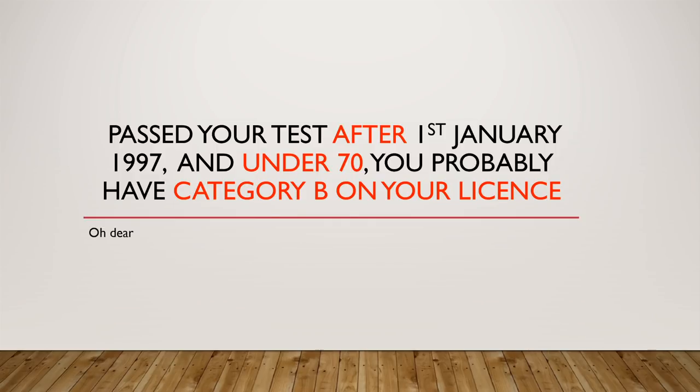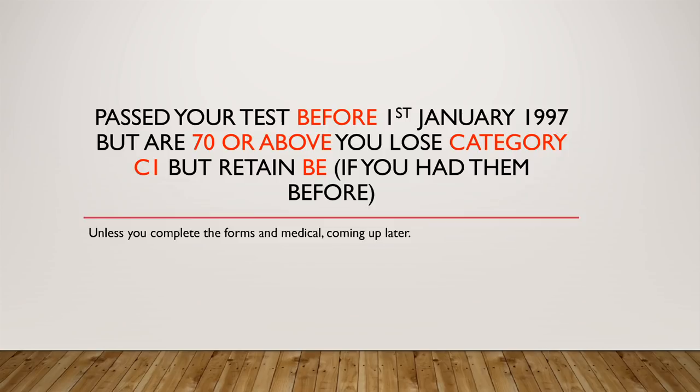If you passed your test after the 1st of January 1997 and you're under 70, you've probably got category B on your license, not C1. If you passed your test before the 1st of January 1997 but you're 70 or above, you lose your category C1 but you retain category BE — and that's important, if you had them before — unless you complete some forms and a medical and an eye test, which I'll cover in a bit.